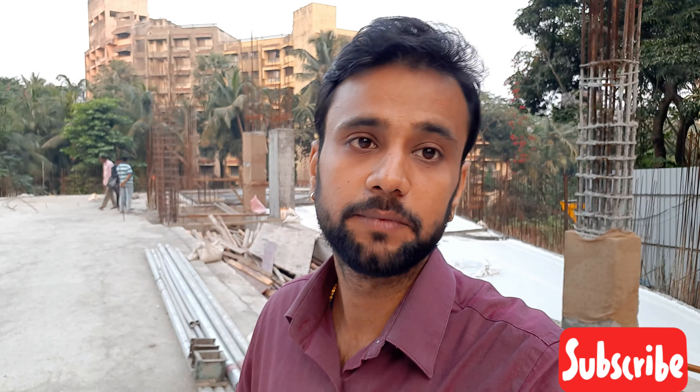Hello everyone, I am Vishal Dhiman, welcome to a new video. In today's video we'll see the iconic residential tower in Chembur — yes, Tridhatu Aaranya in Chembur, Chembur's tallest tower, 33 storeys, nearing possession, and as per RERA the building is due December 2027.